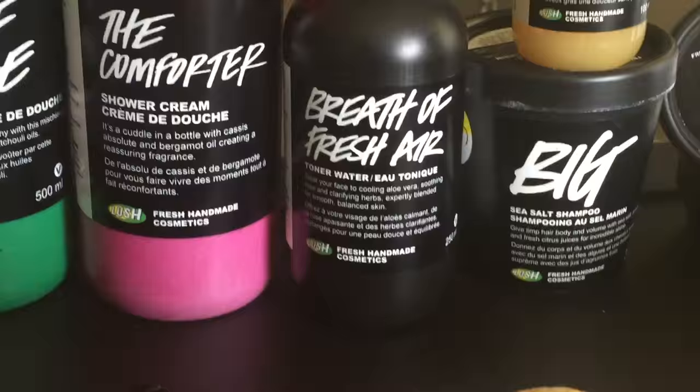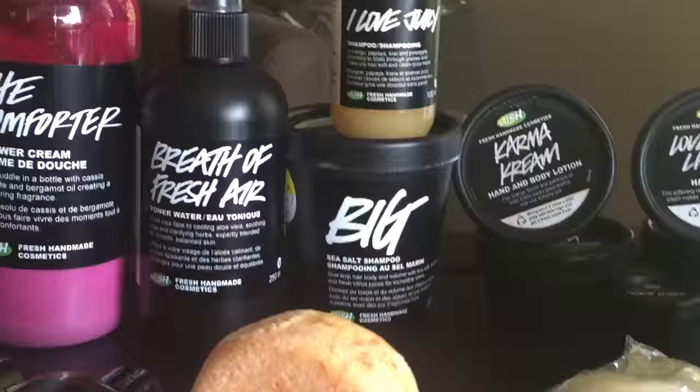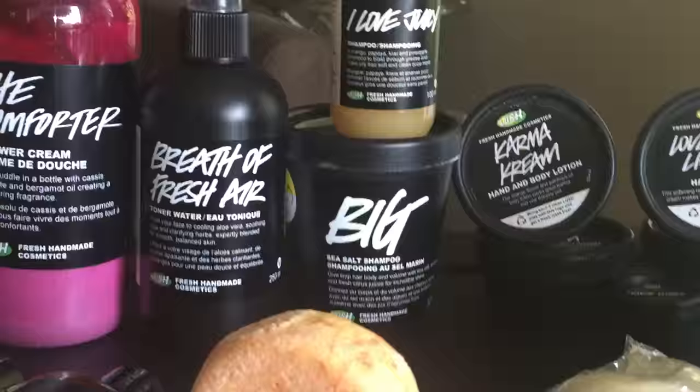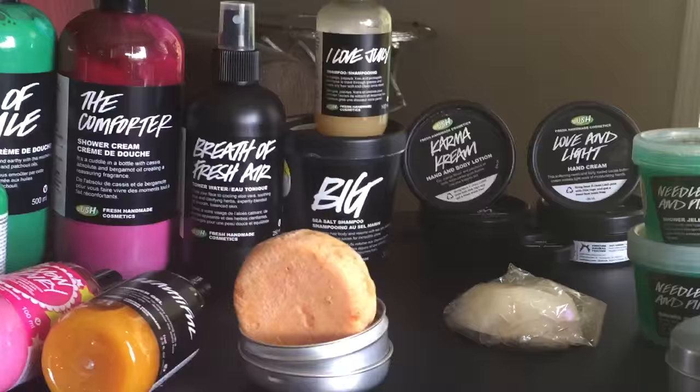Breath of Fresh Air is my toner that I use every day, morning and night. I love Juicy and the Big Shampoo as well — they both strip my hair of buildup. I use I Love Juicy on Sundays and the Big Shampoo on Thursdays, followed by a heavier deep conditioner.